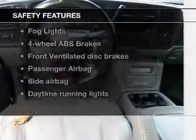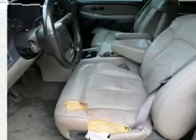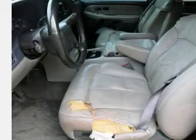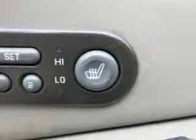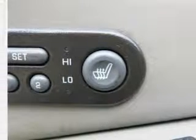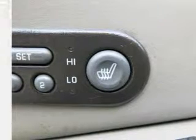If safety is a high priority, rest assured knowing that these top safety components are included: front ventilated disc brakes, passenger airbag, side airbag, daytime running lights, independent suspension. Let us put you in the driver's seat today. Call or click to contact us.